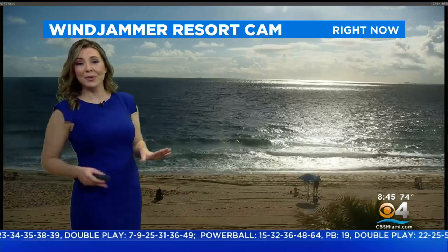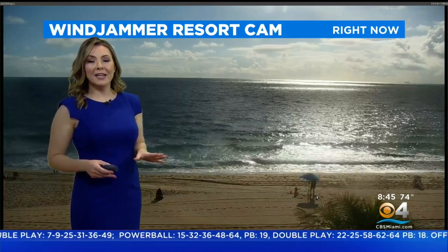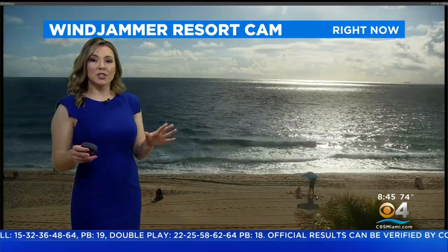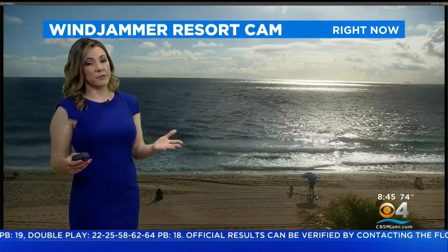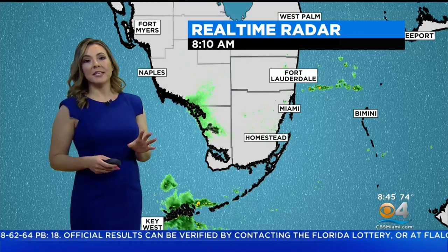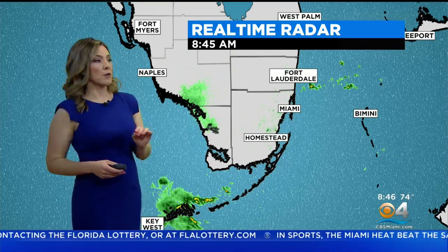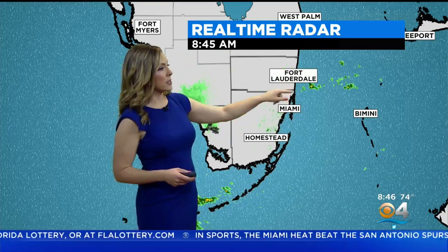It looks gorgeous. You can certainly make it a beach day because for the early afternoon hours, things are going to stay dry on the radar. It's going to feel very muggy, but we're not expecting the other round of rain until late in the afternoon. There's still a few showers developing offshore near the coast in Southern Broward.